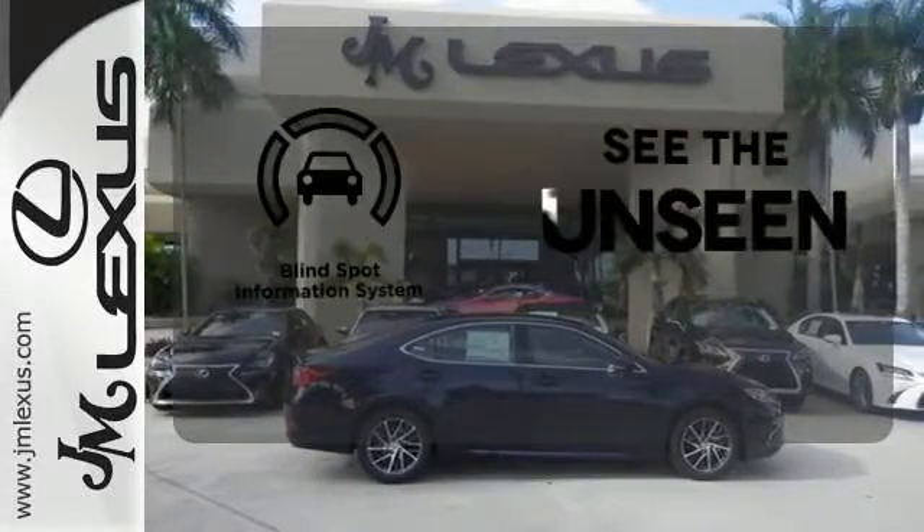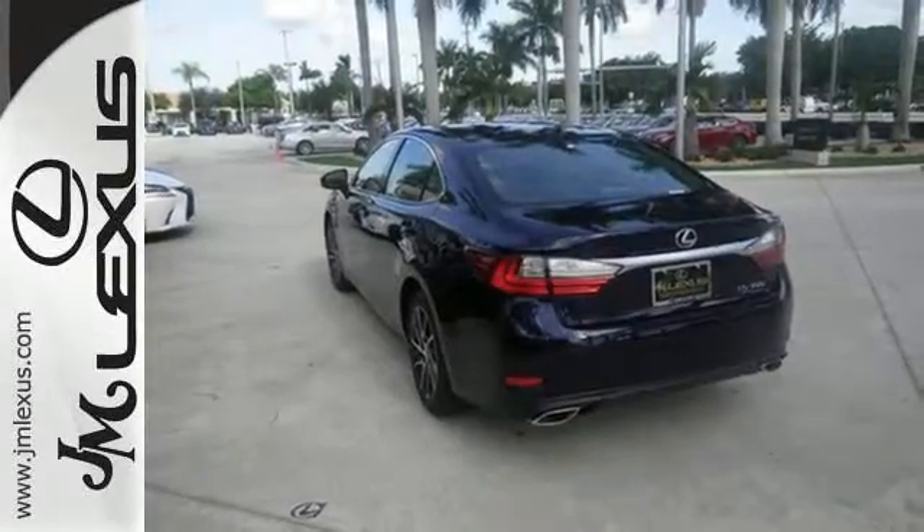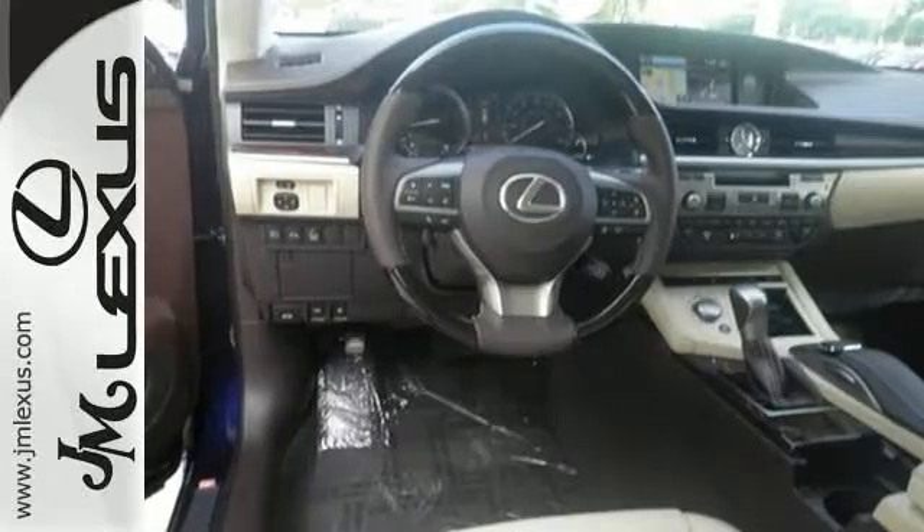Negotiating traffic has never been easier thanks to the blind spot indicator. Get behind the wheel of this gorgeous ES350 and start turning heads today.